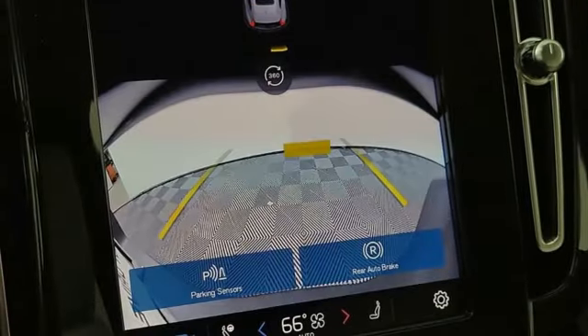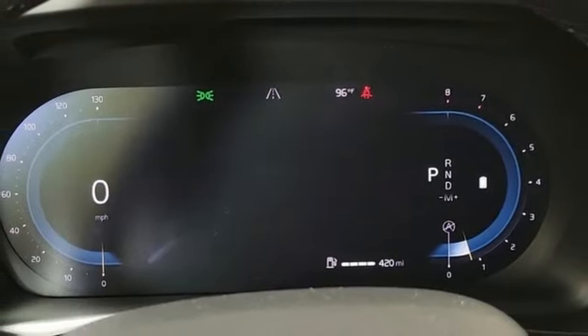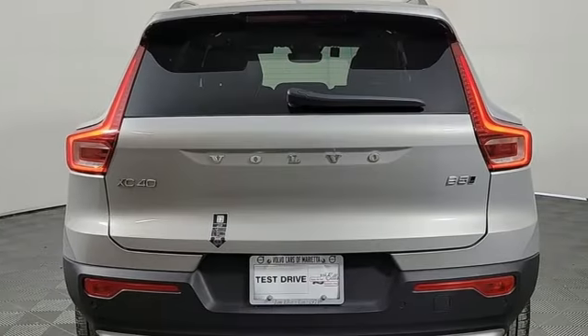AM-FM satellite radio, memory exterior door mirror settings, dual zone climate control, auto-dimming rearview mirror, and integrated navigation system with voice activation.